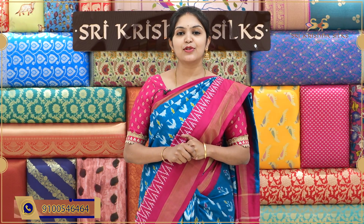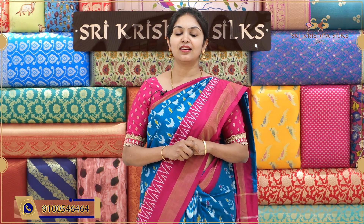Hi, hello beautiful viewers. Welcome back to Sri Krishna Silks. Today's episode is all about beautiful ikat sari. It is my Telangana pride, weaved in our very own state Telangana.